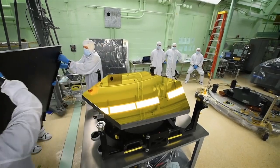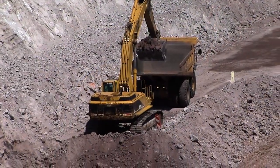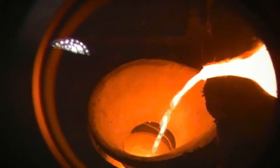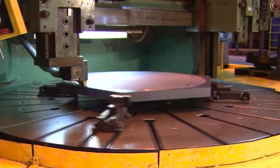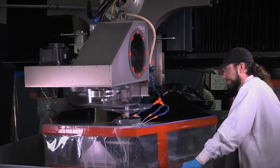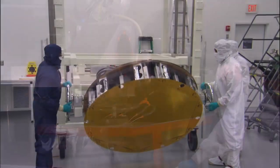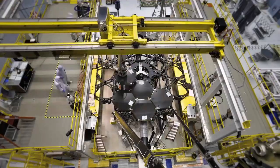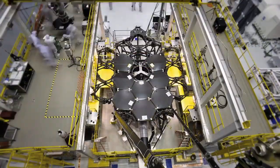Webb's mirror segments began as beryllium ore mined in Utah. They crisscrossed the United States to be formed lightweight, polished, and gold-coated, and finally perfectly placed on the backplane structure with the help of a robotic arm.